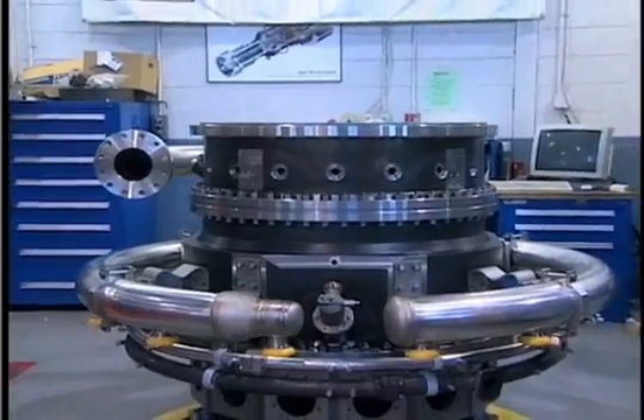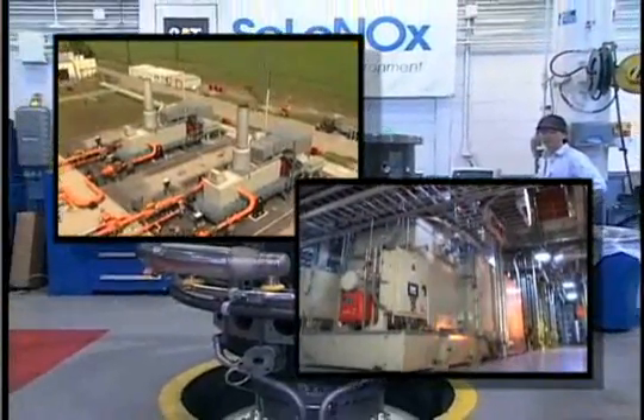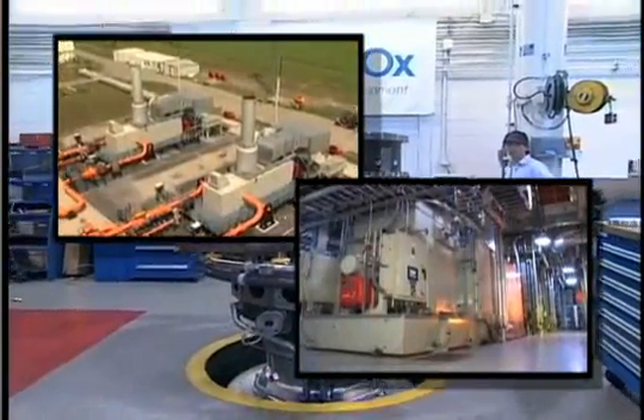My name is Jim Sperling. I'm the Manager of Manufacturing Development and Tooling for Solar Turbines in San Diego, where we design and manufacture sophisticated gas turbine engines for oil and gas and power generation applications. I also have the responsibility for college recruitment for manufacturing engineering.